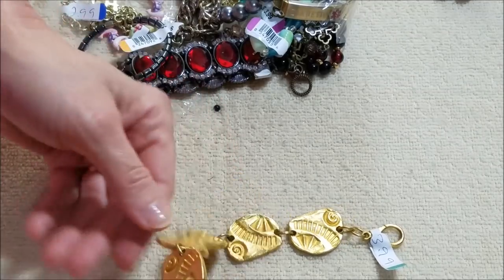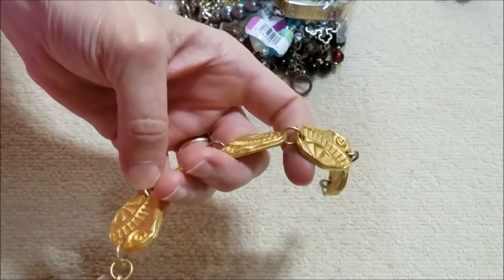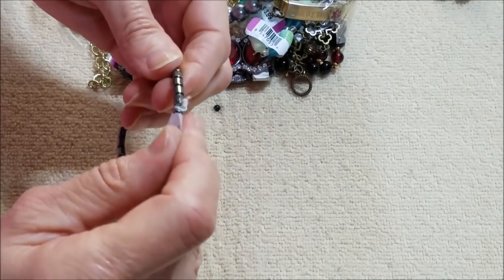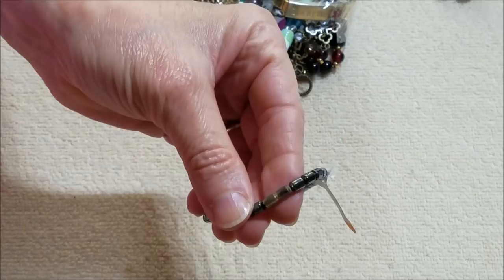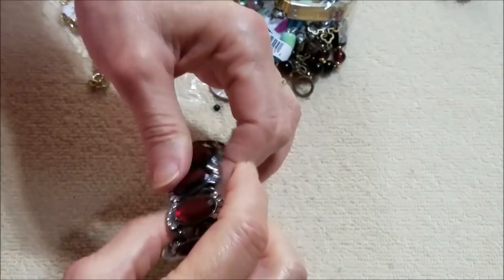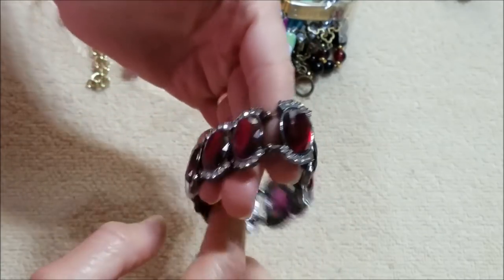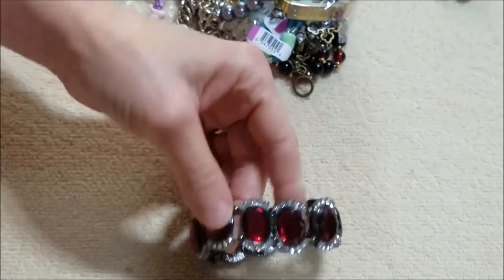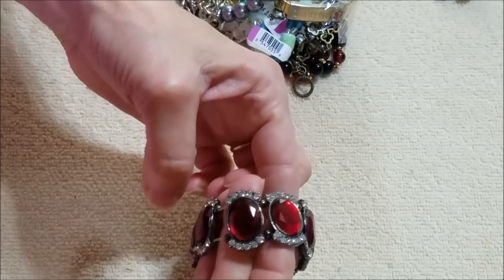Okay, what have we got here — we have a bracelet, I don't know what that's supposed to be, stamp design, no names. It's rather heavy though. Oh, that's hematite — it's not magnetic, it's just the hematite beads. That's nice, it has the barrel clasp. This needs a little fine tuning as far as the stretch cord goes, but I hate when they put price tags on the stone. That is a pretty bracelet for anyone who likes that deep red. That's nice.